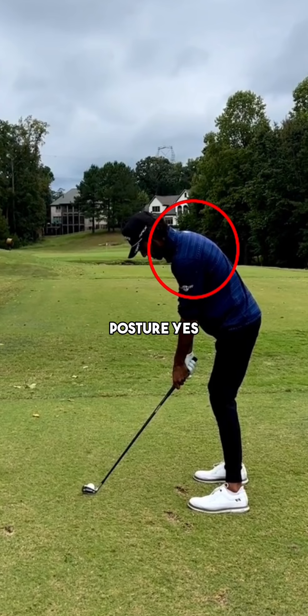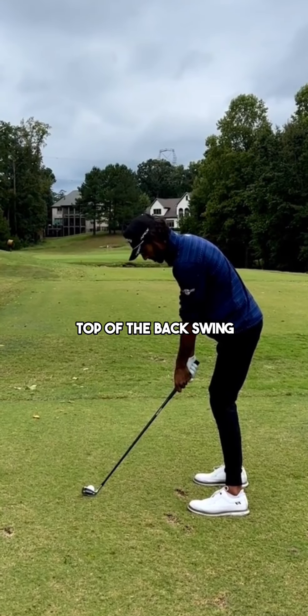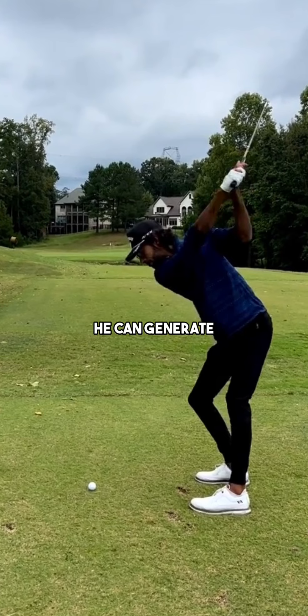Akshay's posture — yes, he has rounded shoulders, yes there looks like there's a little bit of a hunchback — but if you take it up to the top of the backswing, look at the big turn he can generate with his hips and his shoulders because of this posture.